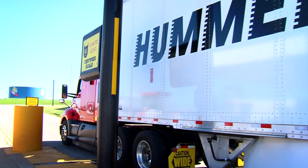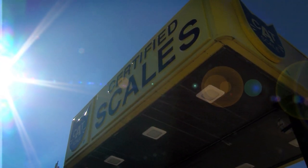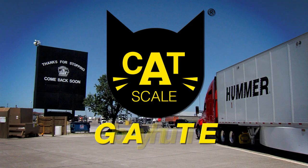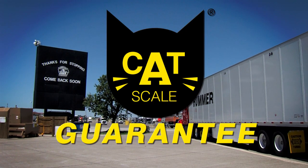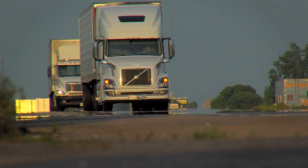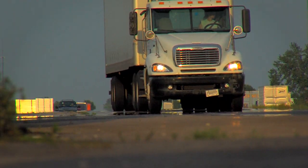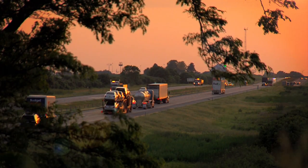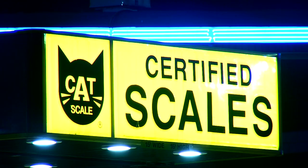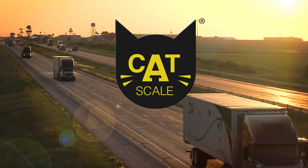Don't risk receiving an overweight citation. Choose the only scale that has your back with the CAT scale guarantee. If you ever receive an overweight fine after weighing legal, we'll reimburse you for the fine or appear in court with you as an expert witness. That's putting action behind your word. We weigh what we say, or we pay. That's the confidence of can't-miss accuracy from CAT scale — for can't-miss accuracy, weigh your truck on a CAT scale.